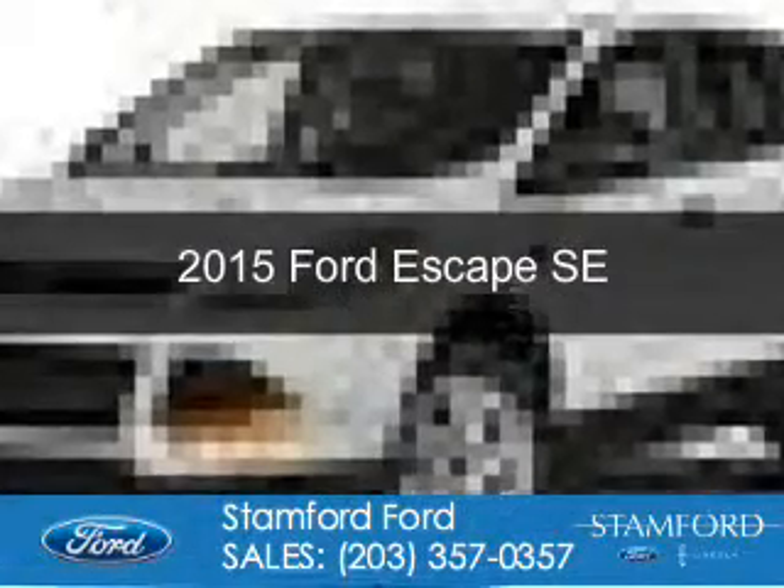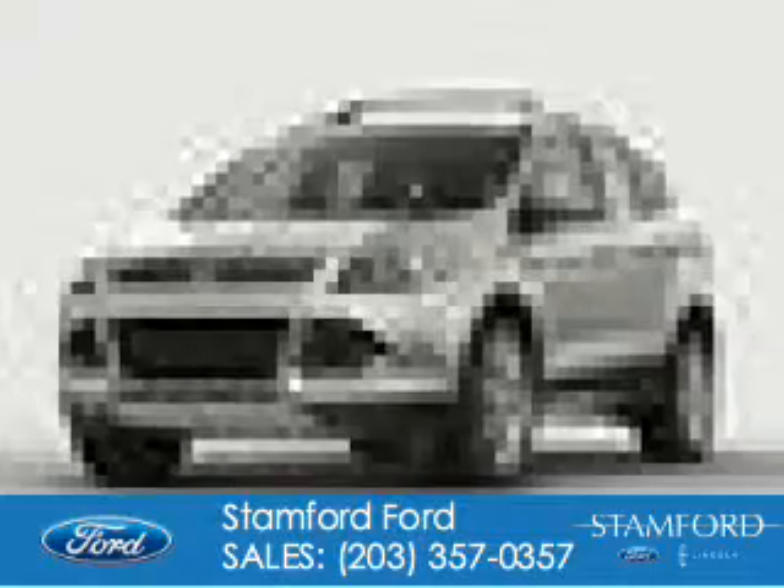This is a new 2015 Ford Escape. It's powered by four-wheel drive, a two-liter, four-cylinder engine, and a six-speed automatic transmission.